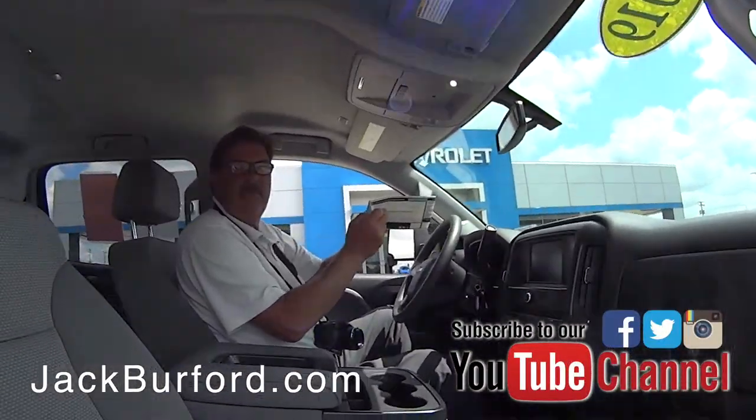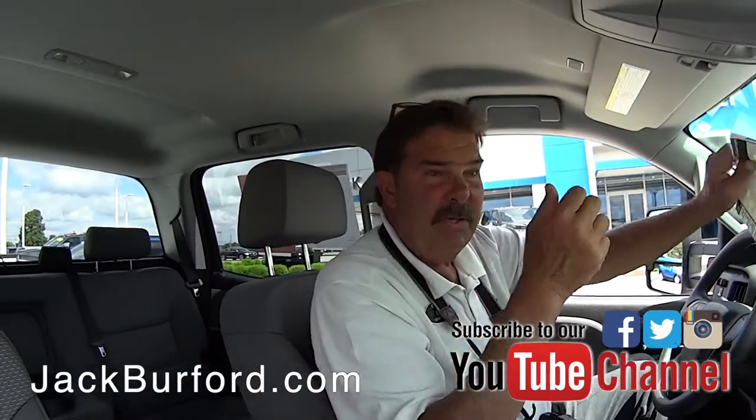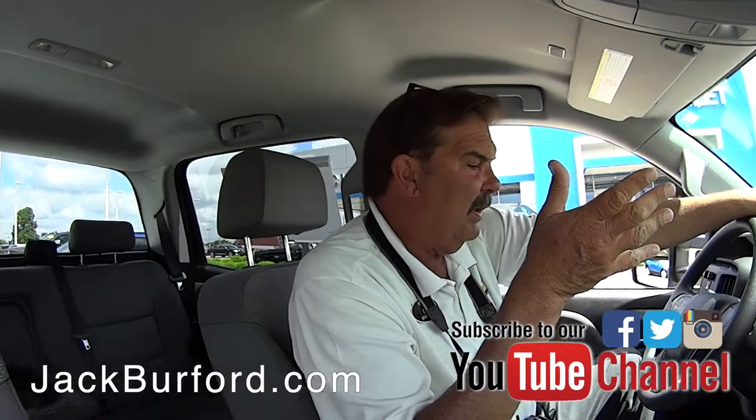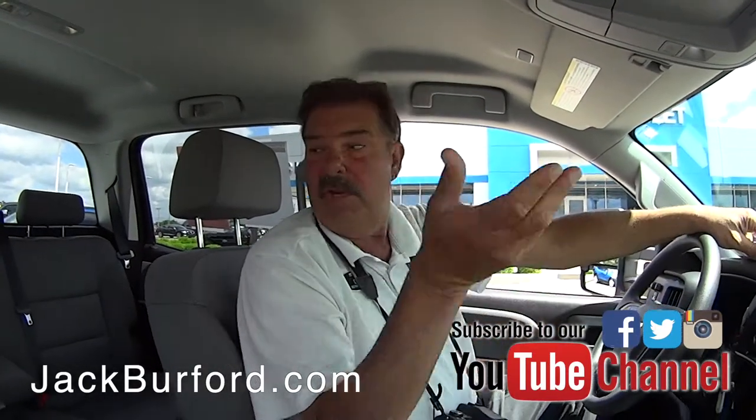This is a Sharp 2500 — that's right, Randy. We just traded for this yesterday or the day before. It's a 2019 2500 work truck configuration.